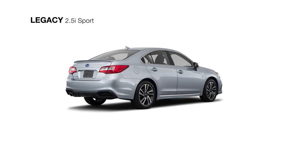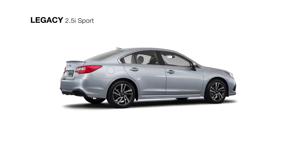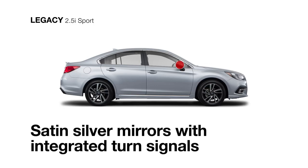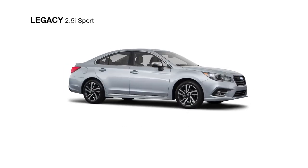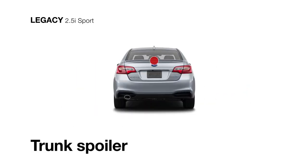The exterior of the 2.5i Sport stands out with exclusive details, like 18-inch aluminum alloy wheels, satin silver mirrors with integrated turn signals, side rocker spoilers with chrome accents, a unique sport grille, and a new trunk spoiler.